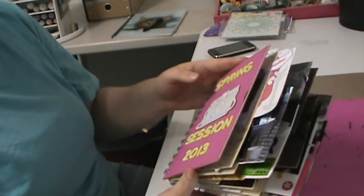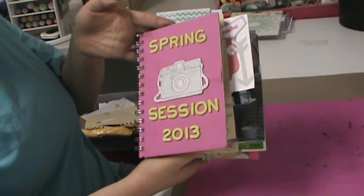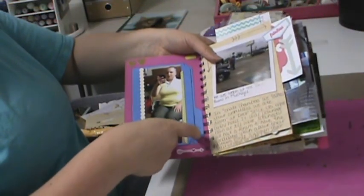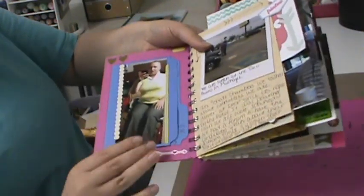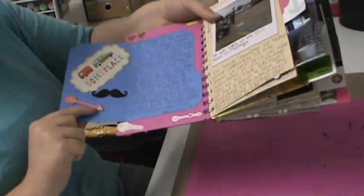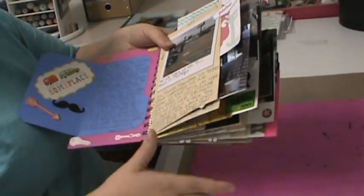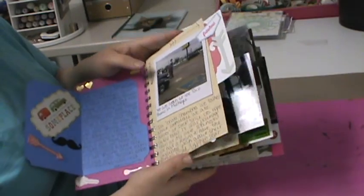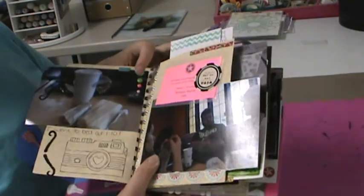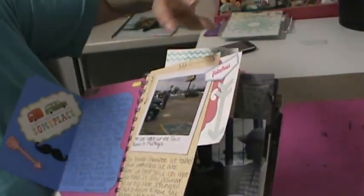So this is the cover — it's just a camera chipboard and 'Spring Session 2013.' The inside cover I put a file folder and then a selfie I took on the first day after we got to the hotel. I decorated it — one side is decorated and then it starts Day 1's journaling. Day 1 goes over here. I put a Polaroid with the stamp of my group from afar, and then this one's a picture of my lunch.